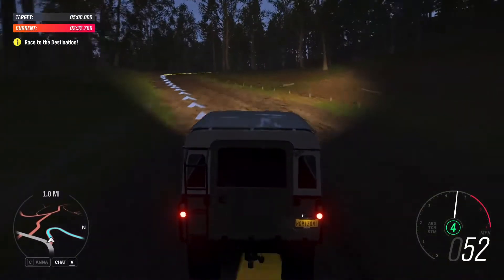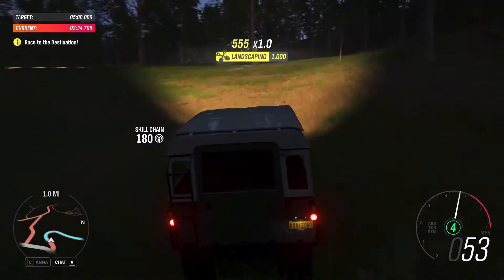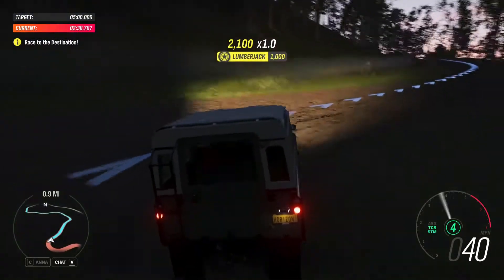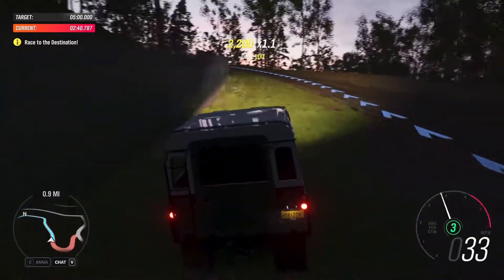While the stock Type 3 would never be particularly fast uphill, there is almost no hill that it couldn't climb. Or down, for that matter, if you put a proper winch on it.